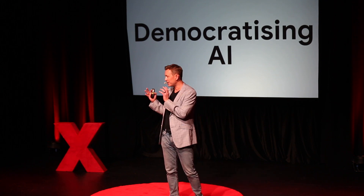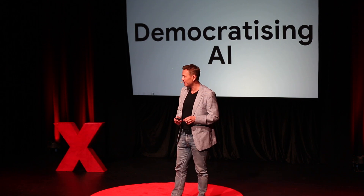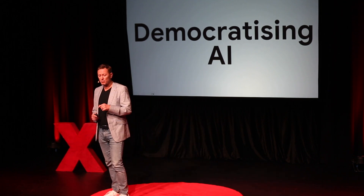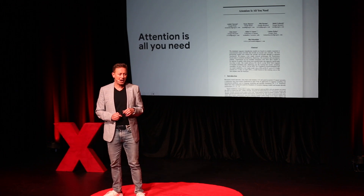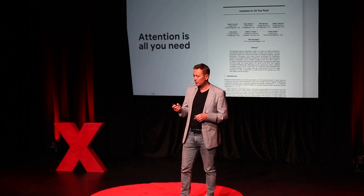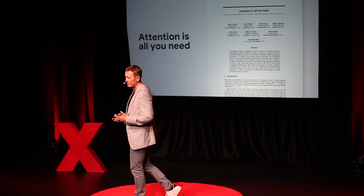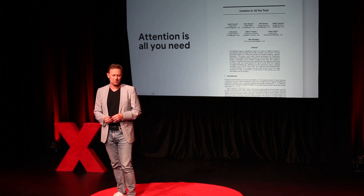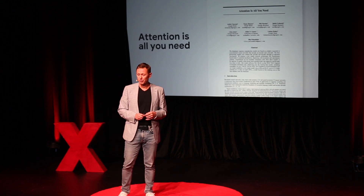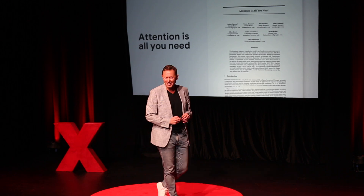When you shift technology from the hands of the few to the hands of many, profound things can happen — and we're going to explore some of those today. We can trace the moment this kicked off to 2017, when a group of eight Google engineers published a paper called 'Attention is All You Need' — a pretty catchy title for a deeply scientific paper on AI. The idea they had was something called the Transformer Model.